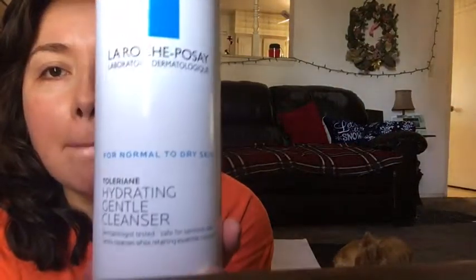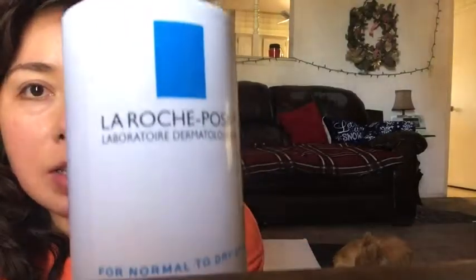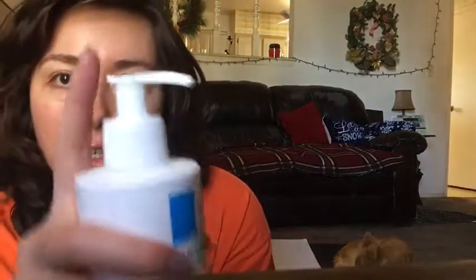First, every morning I wash my face with the La Roche-Posay hydrating gentle cleanser. It comes with a really convenient pump — I just do one pump. I wet my face first, it doesn't lather or anything. In the morning you're really just taking off sweat or whatever from your face touching your pillow, so I do it really quickly and then I pat my face dry.